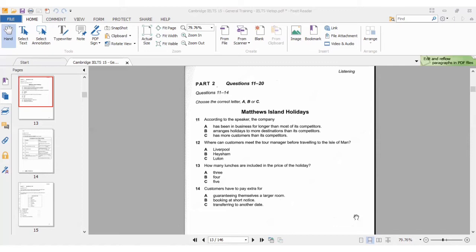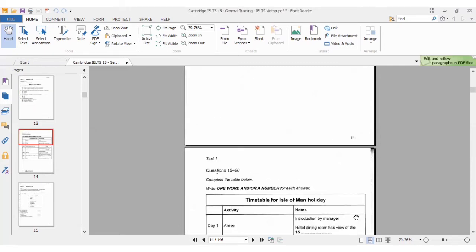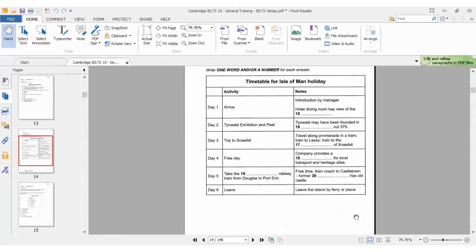That's it for the first part of part 2. Now let's go on to the second part of part 2, which is the table for questions 15 to 20. The instruction says one word and/or a number, so let's proceed.